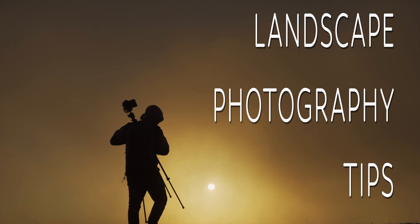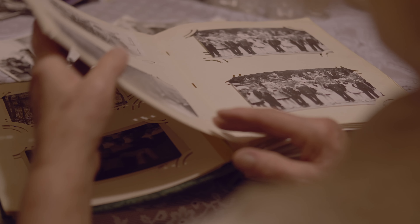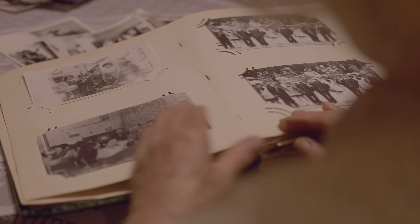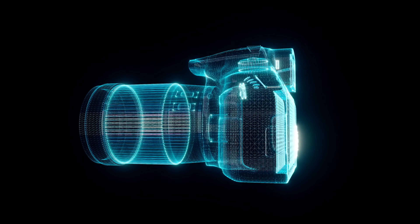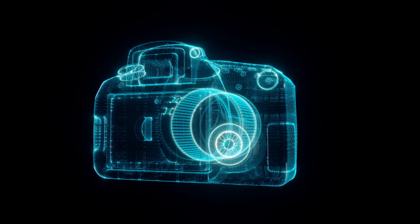Photography is all about turning a moment into a memory, and turning that memory into a compelling reflection of one's observation of an experience. The best way to capture the majesty of any moment is to use a DSLR or digital single-lens reflex camera.